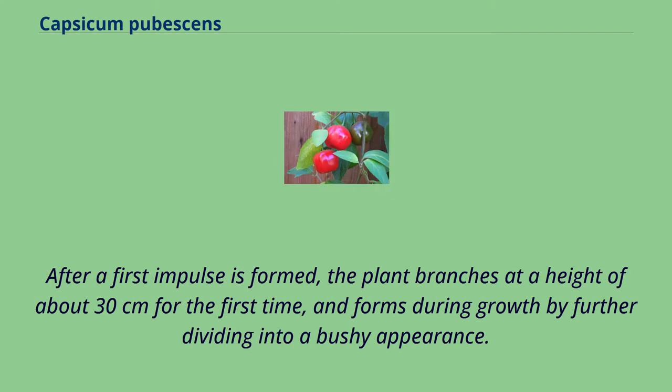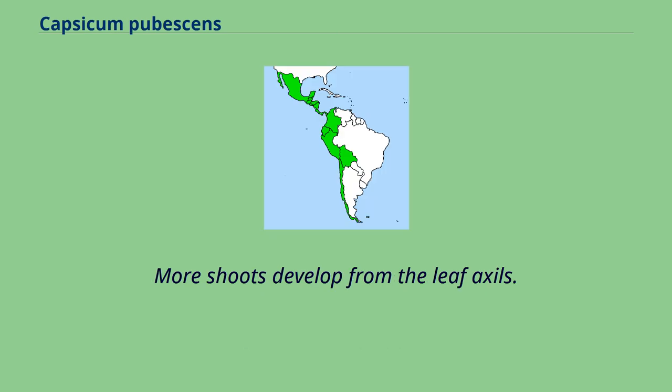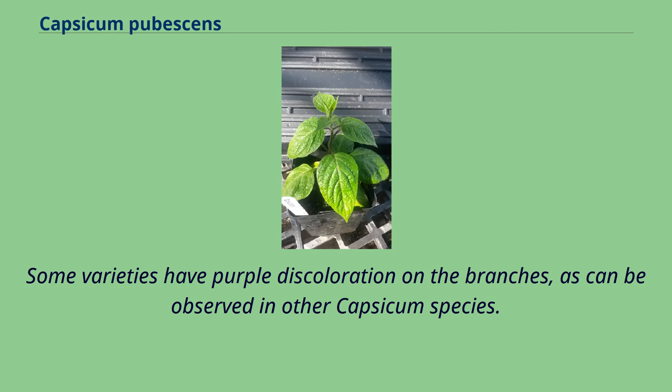After a first impulse is formed, the plant branches at a height of about 30 centimeters for the first time, and forms during growth by further dividing into a bushy appearance. More shoots develop from the leaf axils. Some varieties have purple discoloration on the branches, as can be observed in other Capsicum species.